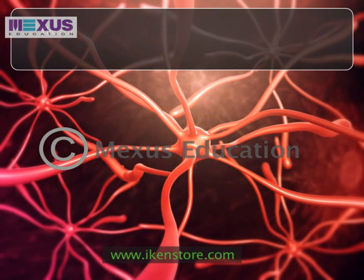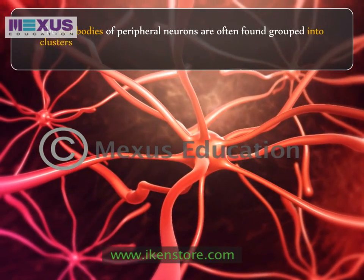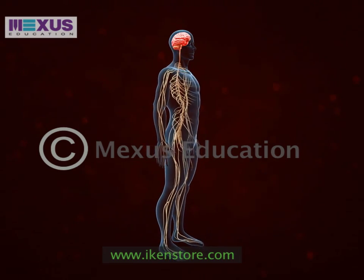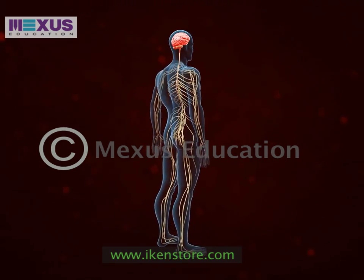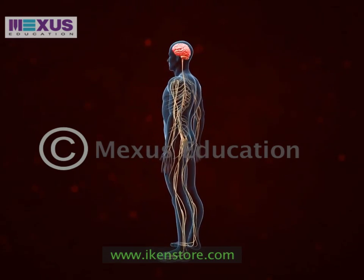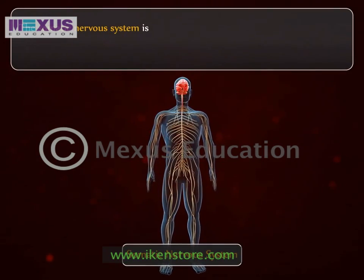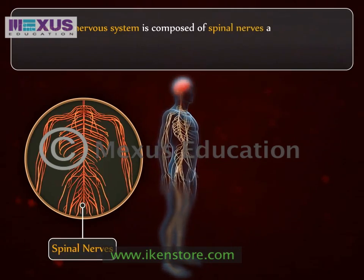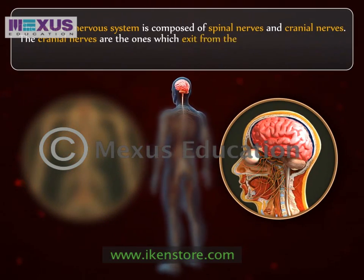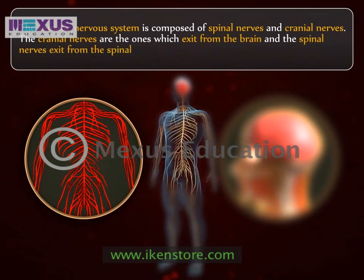The cell bodies of peripheral neurons are often found grouped into clusters called ganglia. The peripheral nervous system is composed of two kinds of nervous systems. The first one is called the somatic nervous system, which is composed of spinal nerves and cranial nerves. The cranial nerves are the ones which exit from the brain, and the spinal nerves exit from the spinal cord.